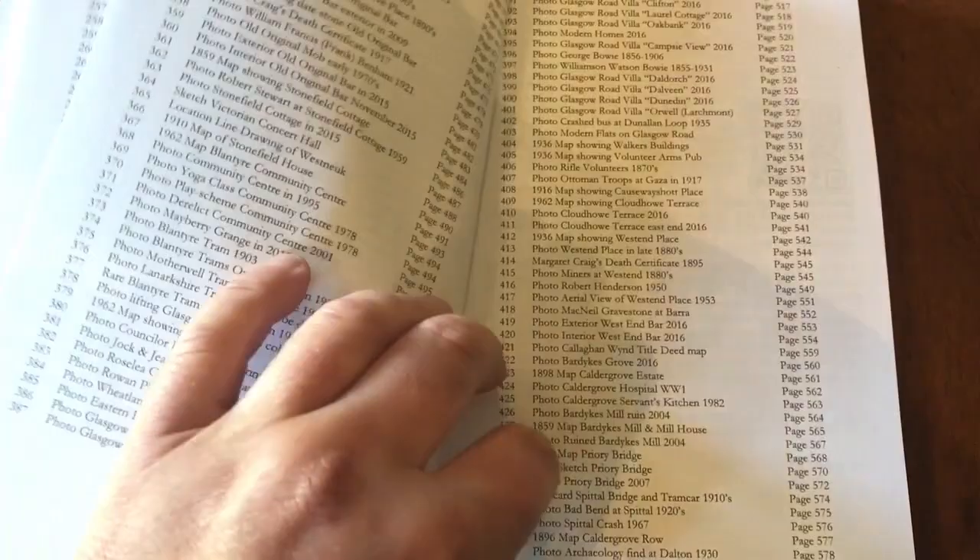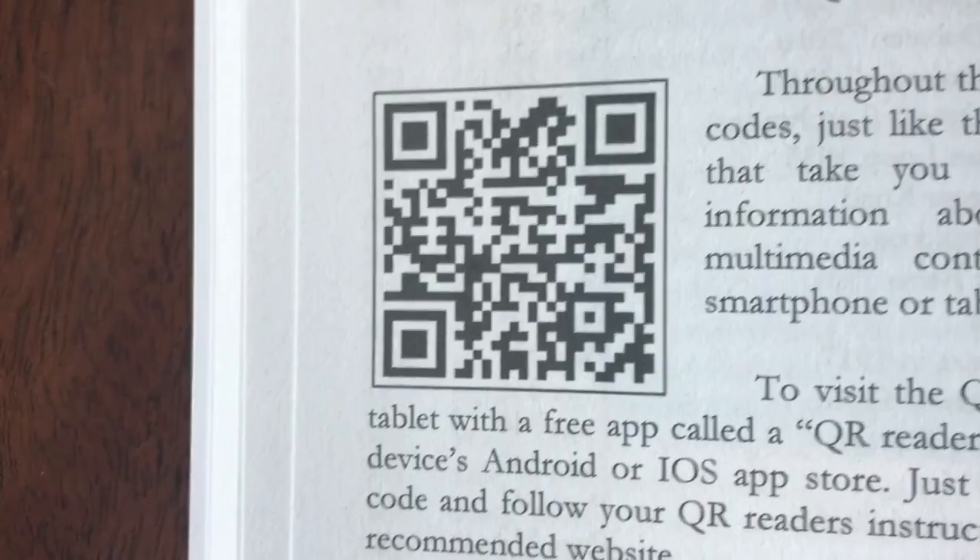Look too for our QR codes. Scan these with your mobile phone and you'll be taken to some extra bonus videos.